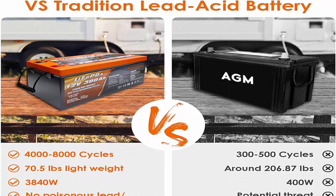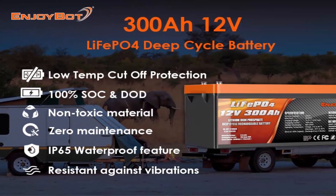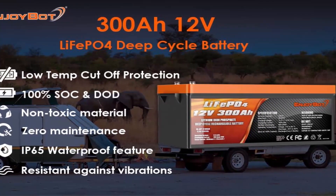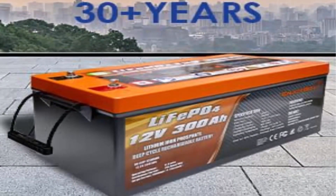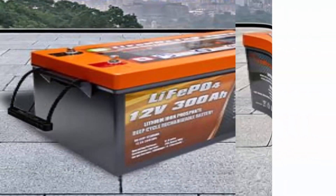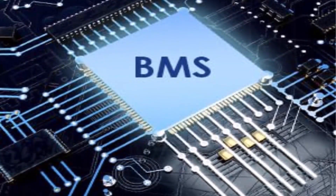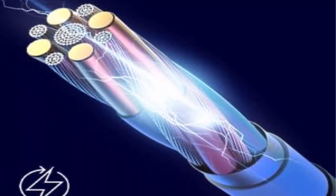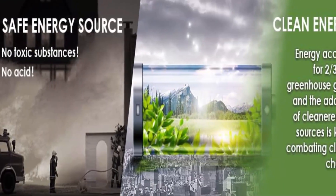As green renewable energy, it does not contain toxic acid and can be used safely even outdoors — such as solar power, RV, camper, golf cart, boat, and fish finder. The Enjoybot 12V battery has a temperature tolerance of 4°F to 140°F and adapts to any environment. Batteries can be connected in series and parallel for higher capacity up to 800Ah and higher voltages of 24V, 36V, and 48V according to your needs. Backed by a 10-year warranty and over 30 years of industry experience.